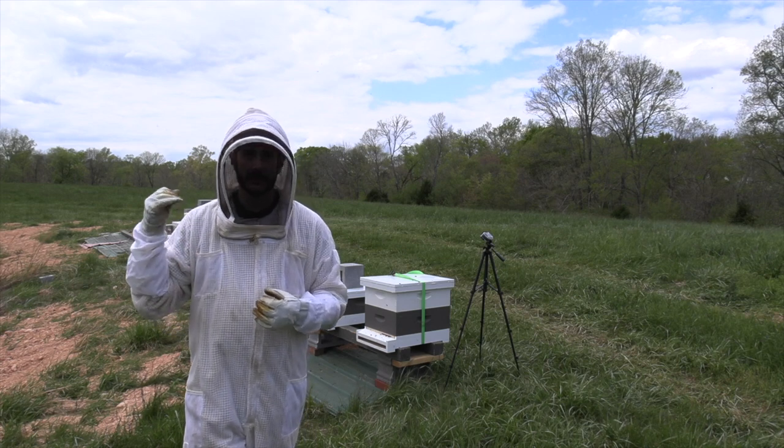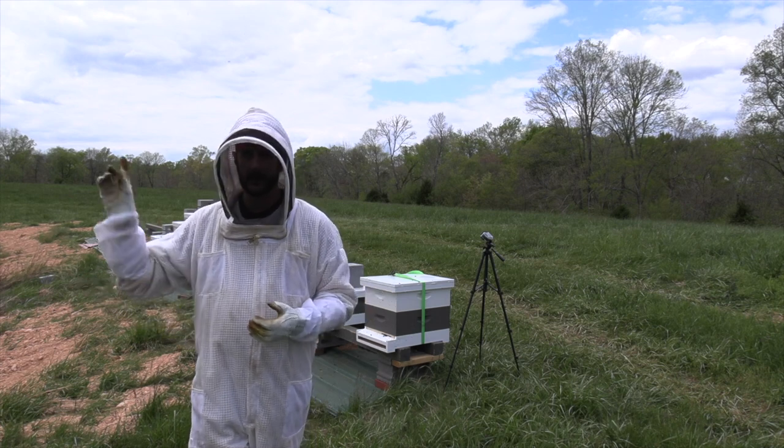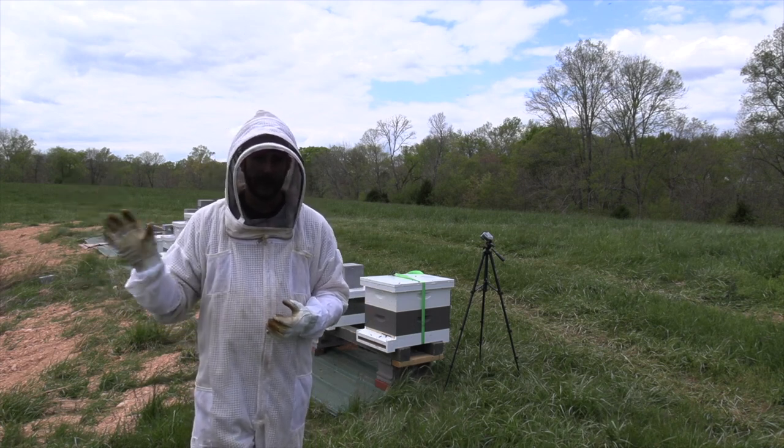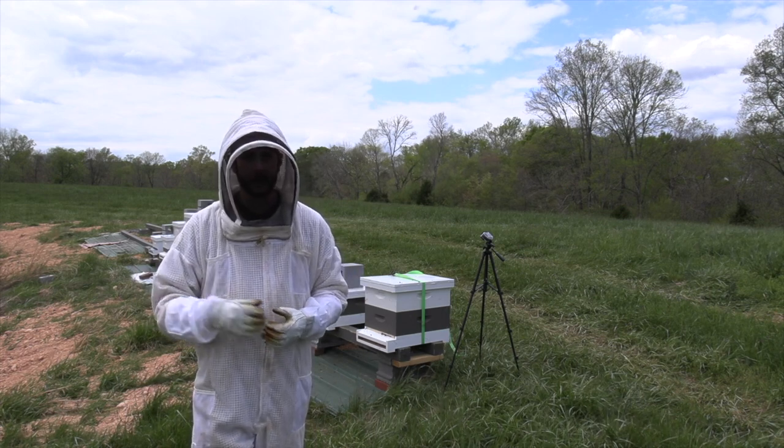I'm going to assess those really quickly. We also may get into a swarm catch because I know I've got a swarm or two hanging over here, so this may be a fast-paced video - bear with me.